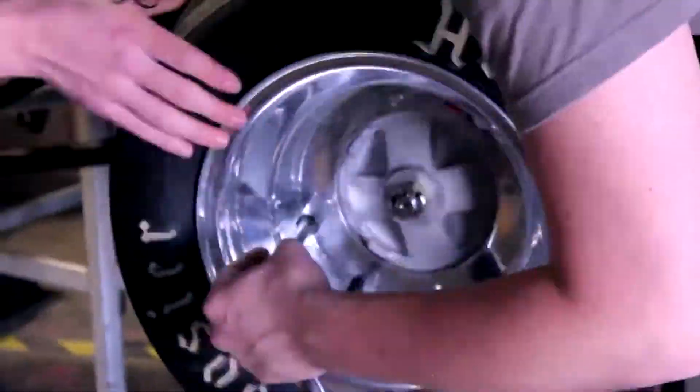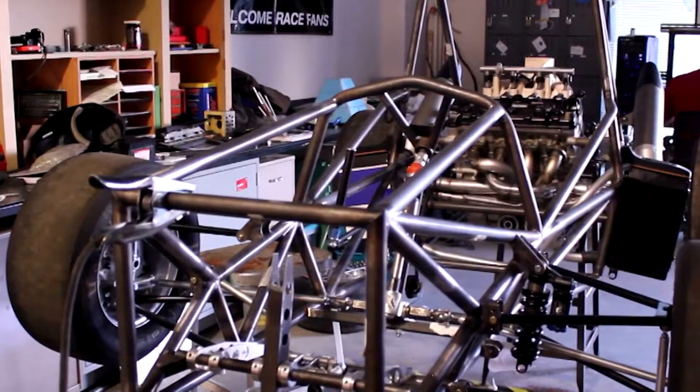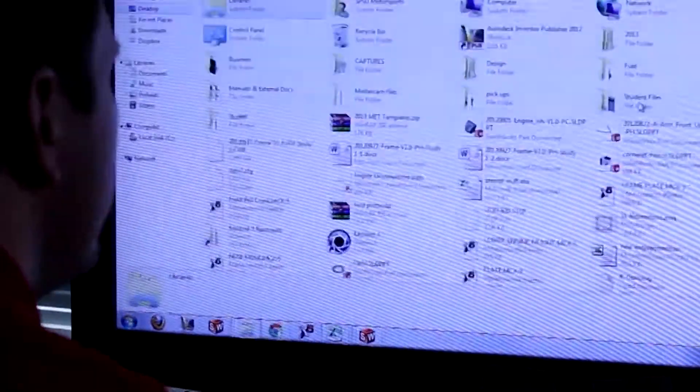A race team had parts that they wanted manufactured, so the race team is machining those parts. They'll use that as an investment and a fundraiser — they'll machine the parts, provide them to the racing team, and then they're going to be selling them to other teams.